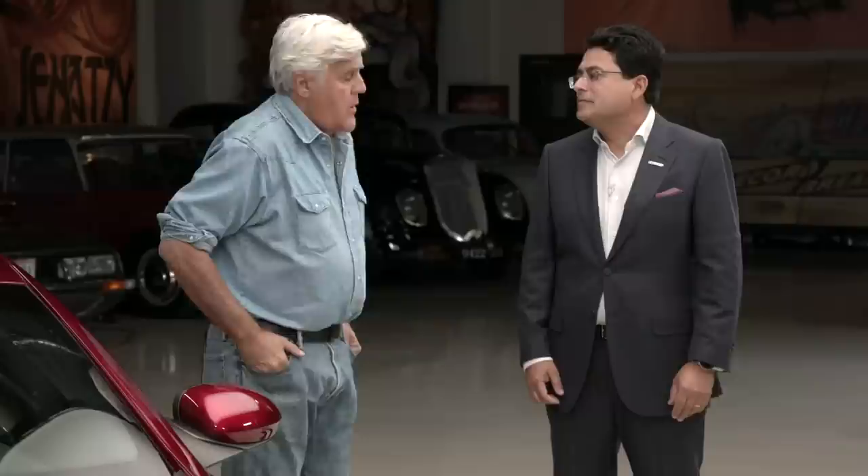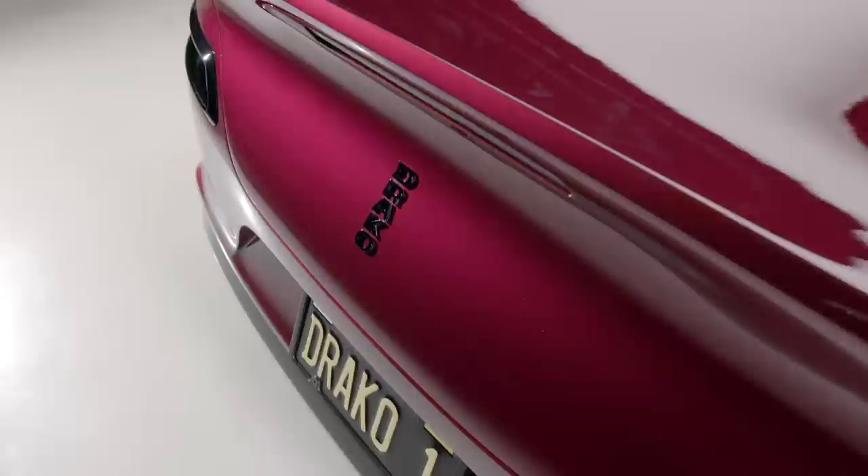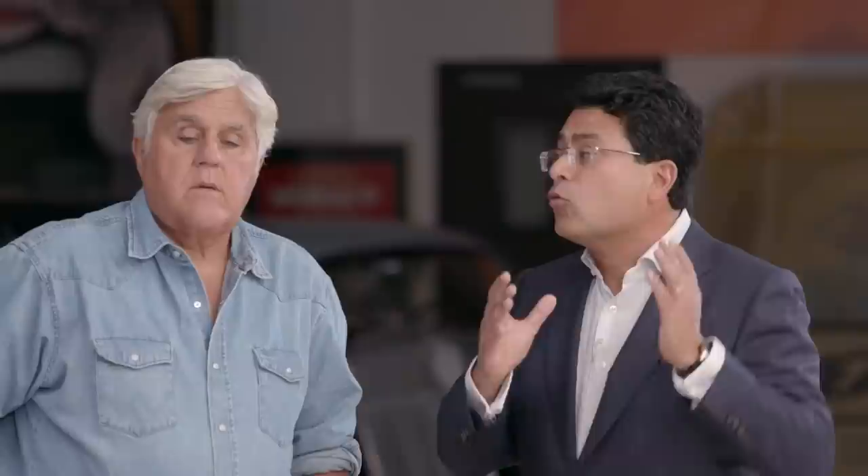Let's walk around and see — it's certainly a striking car. You've got a proper trunk front and back, I imagine? Well no — we'll pull the hood open so you can see the front. There's a lot of hardware in this car to get that 1200 horsepower. We have four motors, so it takes up all the space in the front — there is no front trunk. We have a real engine bay which I'm very looking forward to showing you.